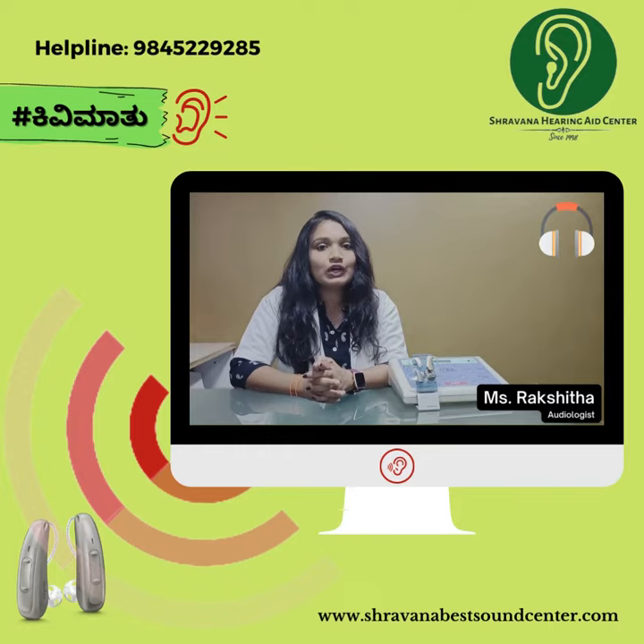There are three types of hearing loss: conductive hearing loss, sensorineural hearing loss, and mixed hearing loss.